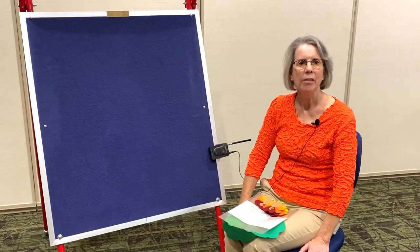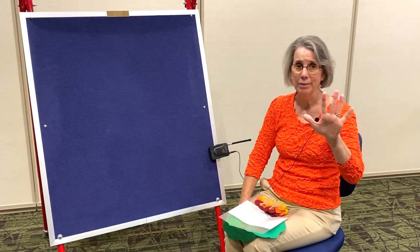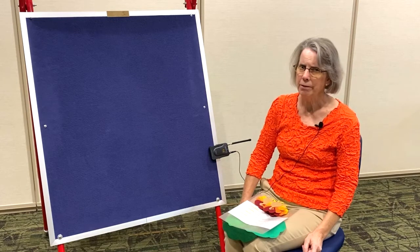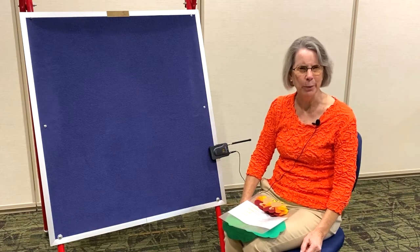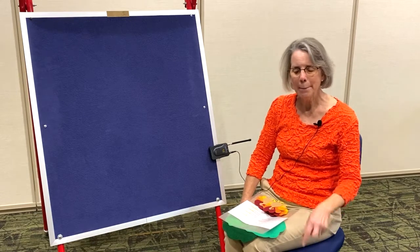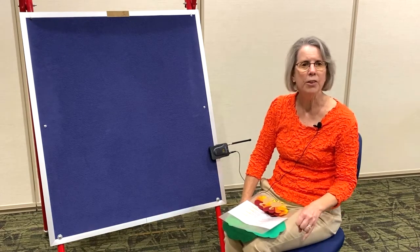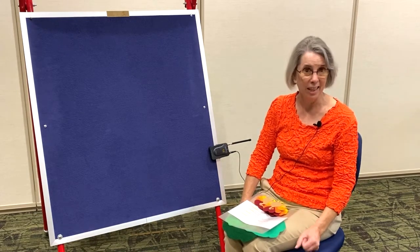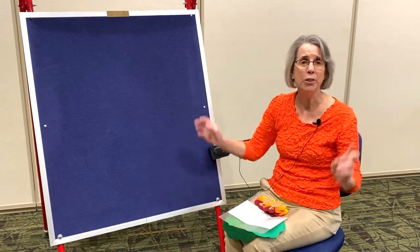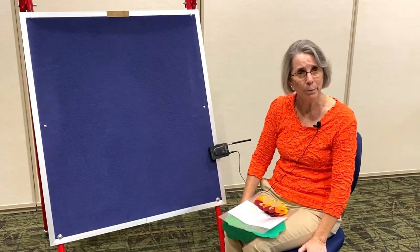This felt rhyme is called Five Little Turkeys. Now turkeys are very large birds. They don't run very fast and they can't fly very well. They spend most of their days pecking on the ground for seeds and acorns and insects. But at night, so that they'll feel safe, they fly up into the trees and they roost and sleep there.